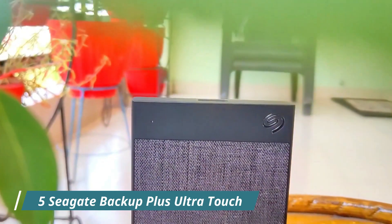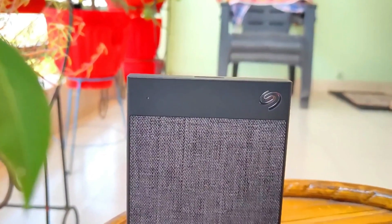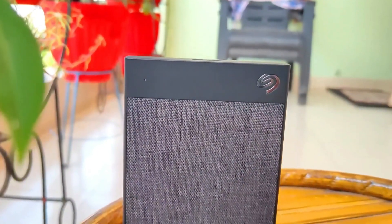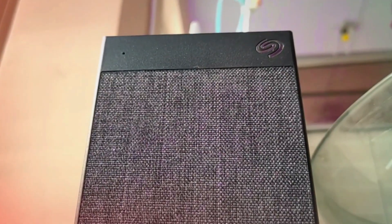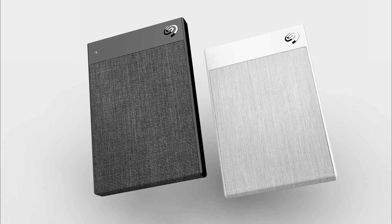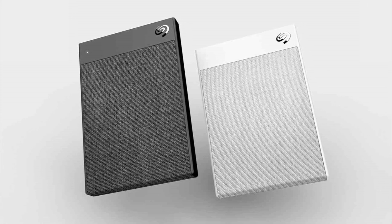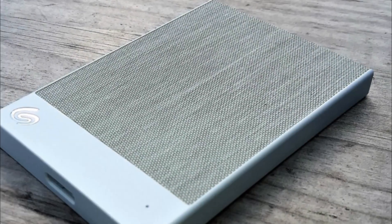Number 5: the Seagate Backup Plus Ultra Touch STHH100400 is a 1TB portable external hard drive that offers a reliable and stylish storage solution. One of the notable features of this hard drive is its sleek and modern design — the black exterior with the textured fabric finish gives it a premium look and feel, adding a touch of style to your setup.